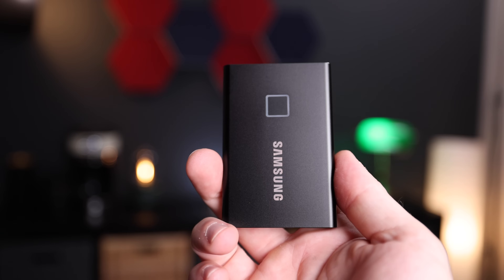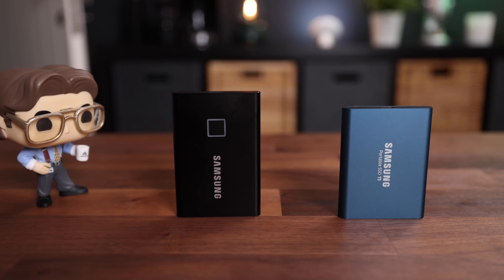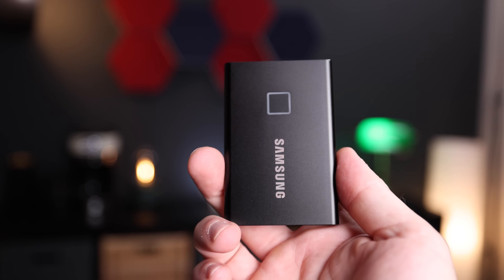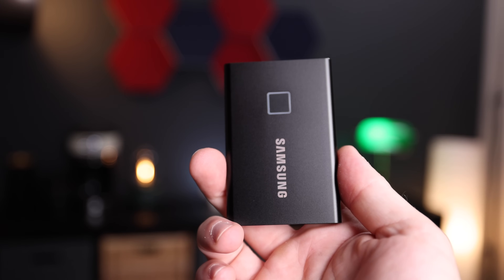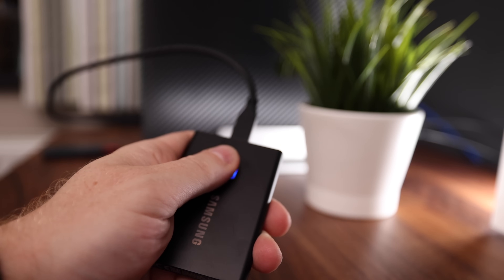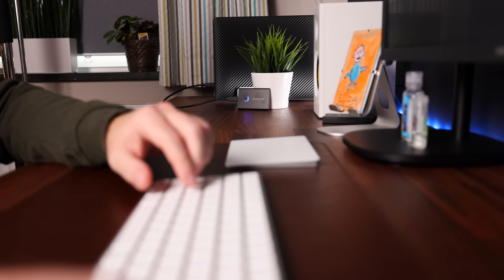Right out of the box, the T7 looks and feels quite similar to the original T5. It is a little taller and a little wider, but also a lot thinner, and weighing 58 grams it's only 7 grams heavier than its predecessor, which is negligible. Just like the T5, it comes with two cables — USB-A and USB-C. I got the touch version, which is why you see a little square on the front — that's a fingerprint scanner. You can also buy it without the scanner and it'll be a little cheaper, but I like the extra layer of security. Whenever the drive is being used the square lights up with a blue light.